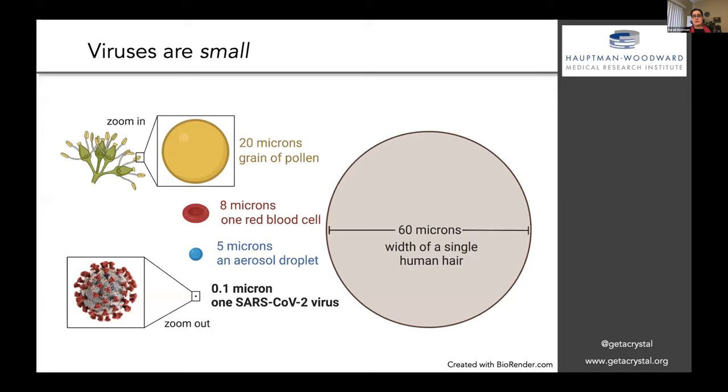One of the things that's a little tricky is that viruses are really small. I want to give you a framework for thinking about how we look at proteins that are part of the virus. This is the width of a single human hair, and we can move down in scale to a grain of pollen, a single red blood cell, an aerosol droplet, all the way down to one SARS-CoV-2 virus. This is part of why it can be difficult to probe what the proteins actually look like. We use structural biology to do that.